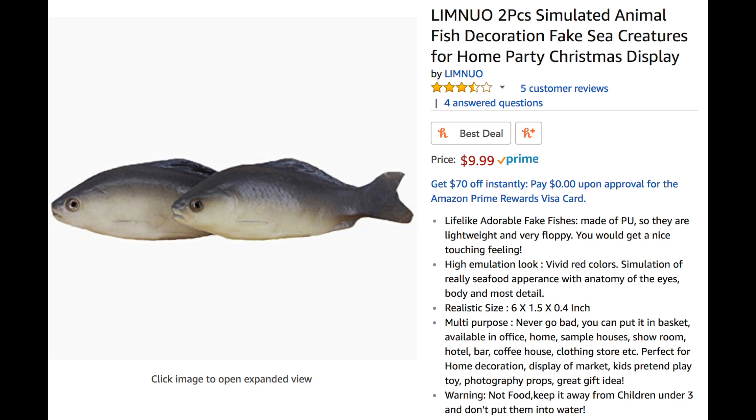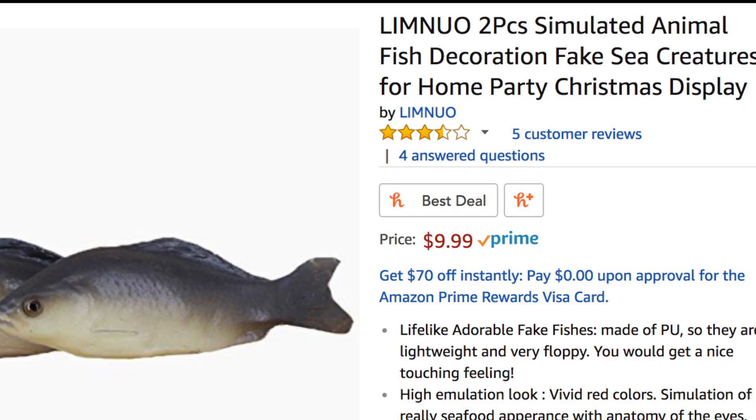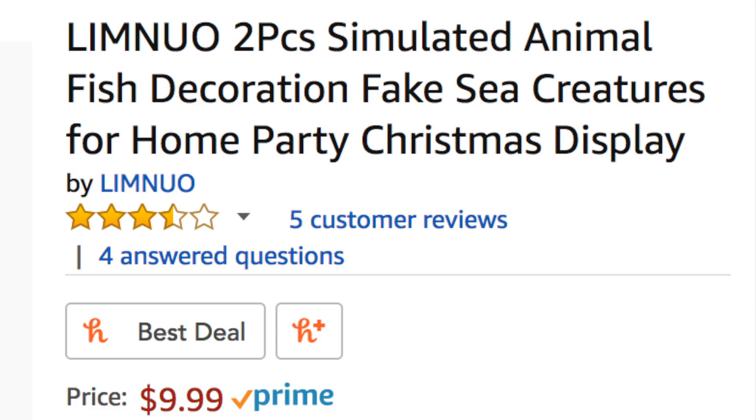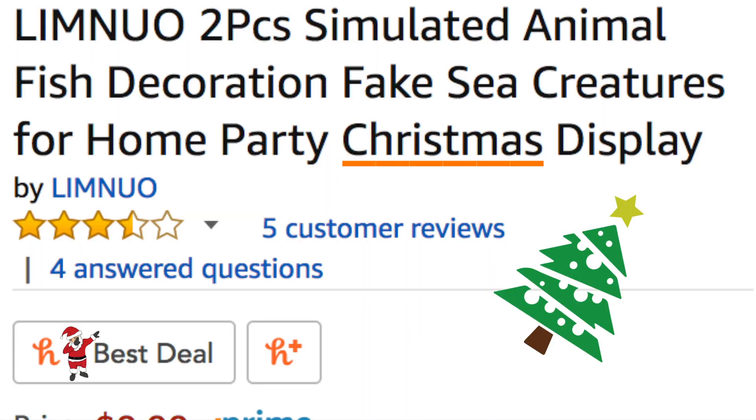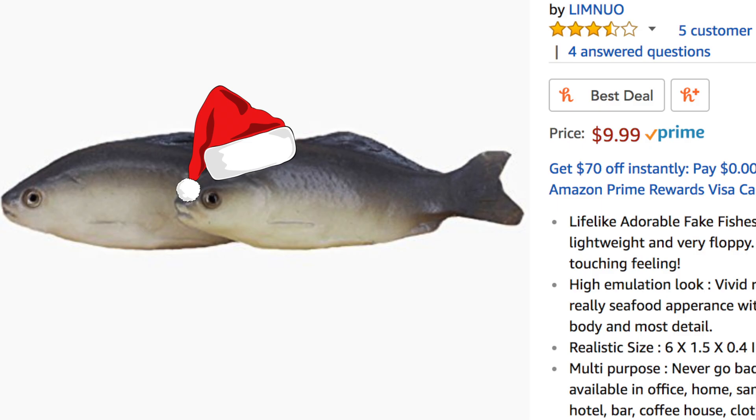So I was on Amazon the other day looking for rubber fish for personal reasons, and I stumbled upon this thing: Limnuo Two-Pieces Simulated Animal Fish Decoration Fake Sea Creatures for Home Party Christmas Display. Now I'm not really sure what a Home Party Christmas Display is, but God knows I want one now.